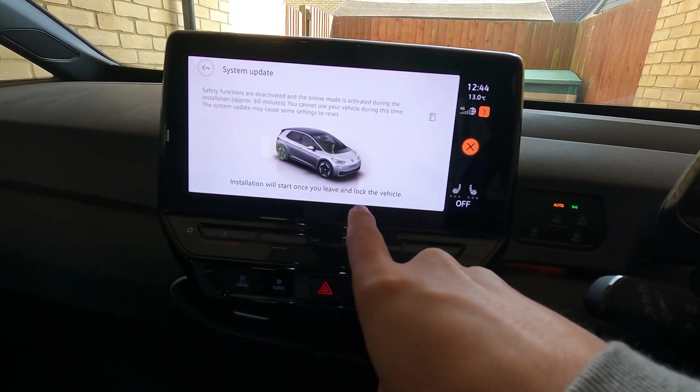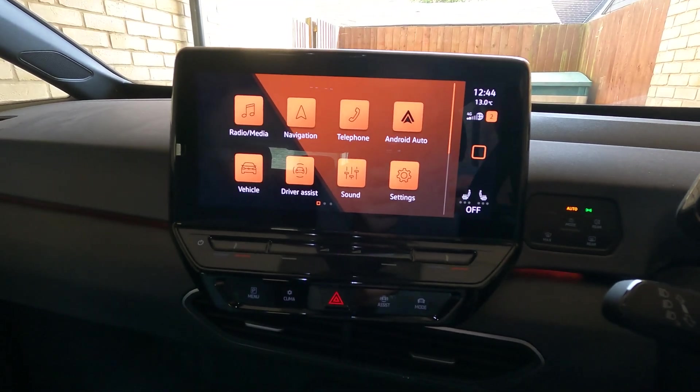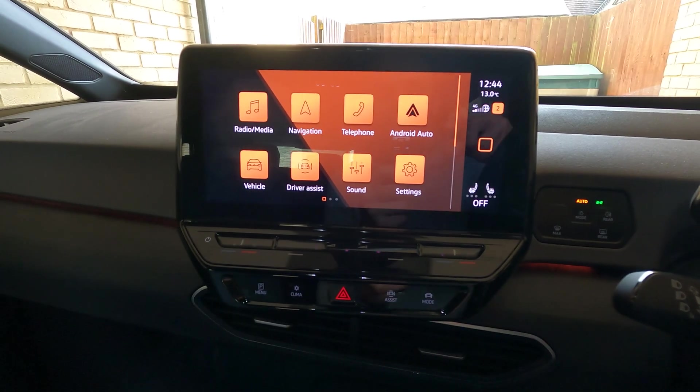Installation will start once you leave and lock the vehicle. With Volkswagens, I think it takes about 10 minutes or so — the computers won't actually switch off for around about 10 minutes after you've left the vehicle. So we'll probably need to leave it about 10 minutes and then come back to see what happens.